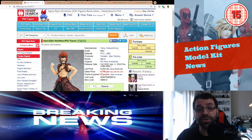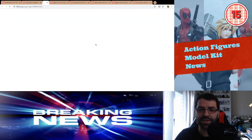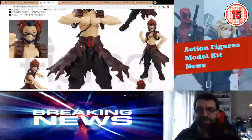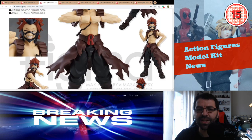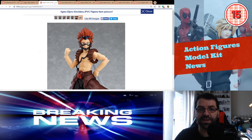Then we have Figma Eijiro Kirishima from My Hero Academia at $62, coming out October 2020. It's not a bad price. I love My Hero Academia — like most people, it's a very fun anime. It's a decent looking figure and I think they've nailed the look of the show in everything they've done so far.